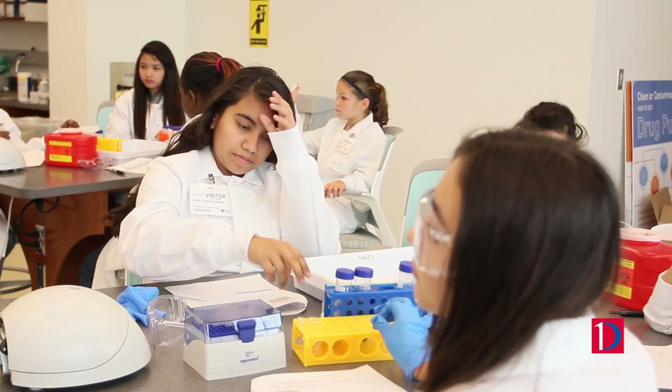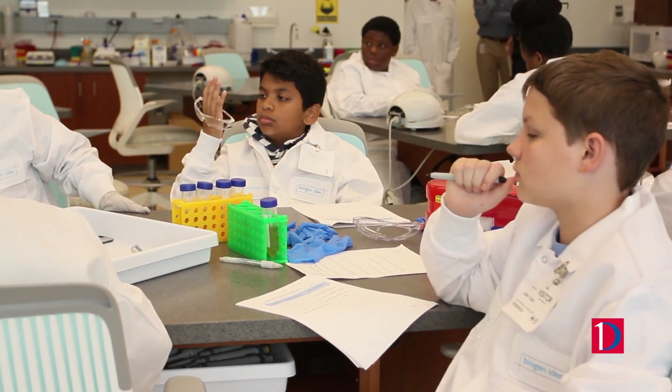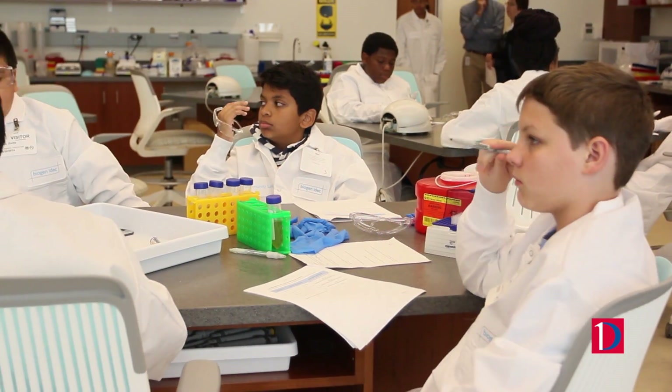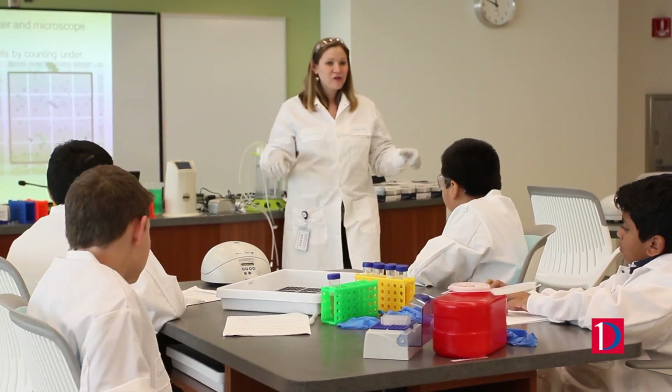The kids are loving it because they love having this experience and they love wearing their lab coats and putting on their glasses, so I definitely would recommend for all teachers to participate in this activity and to bring the students out for them to get to do something that they normally wouldn't be able to do in the classroom.